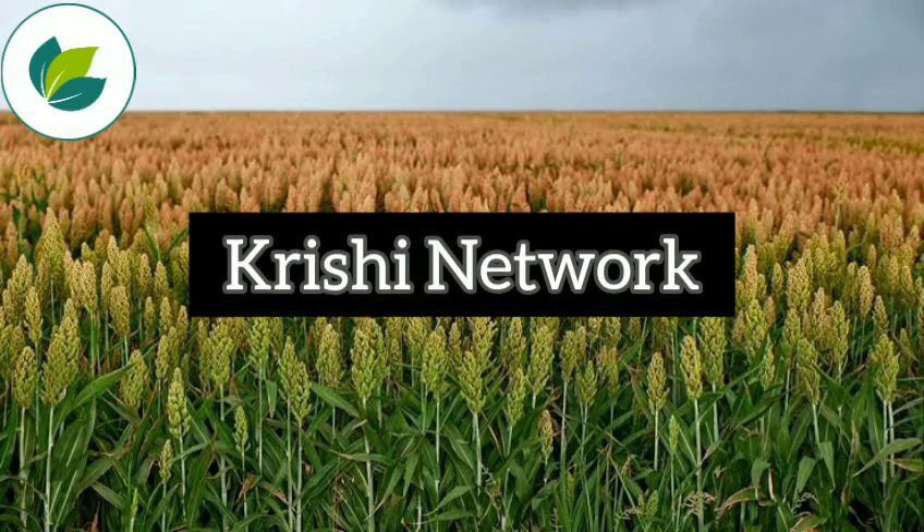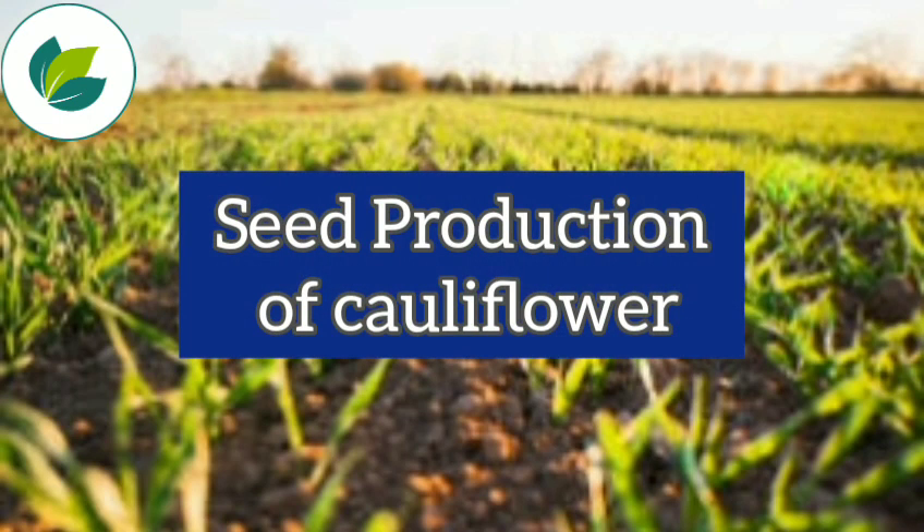Welcome to our channel, Krishin Network. Dear Farmers, today we are going to discuss the seed production of cauliflower.